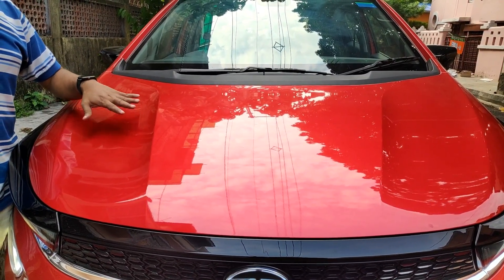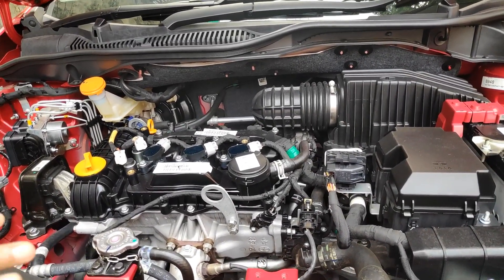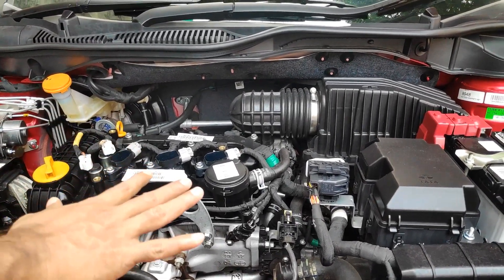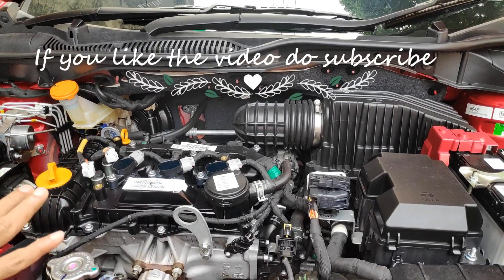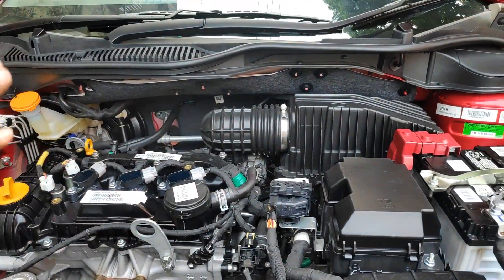Now I will open the bonnet and you will also find out how the noise levels are with the bonnet open. This is how the noise level is with the bonnet open. The car is in idle position and the engine is absolutely cold. There is a little bit of shake and this is okay considering it is a three-cylinder engine. I don't find any abnormality in this particular car.